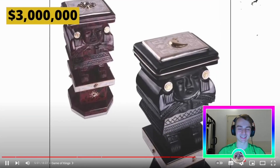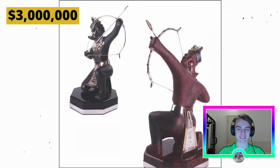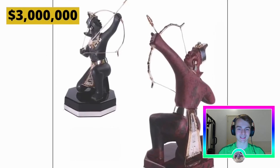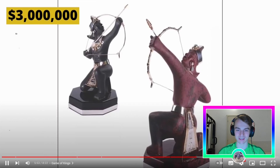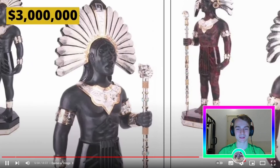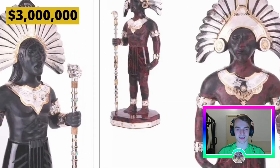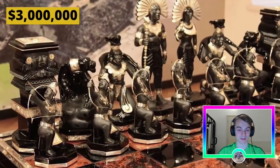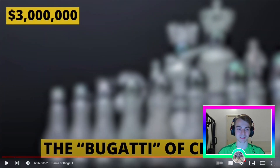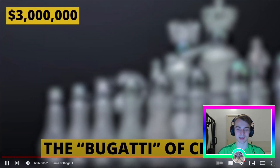Since the Aztecs were known for being very skilled with the bow and arrow, the pawns are archers. Nearly 10 tons of obsidian was used to carve the ornate pieces and create a stone chess table. Even though this chess set is a work of art, the next one is called the Bugatti of chess.